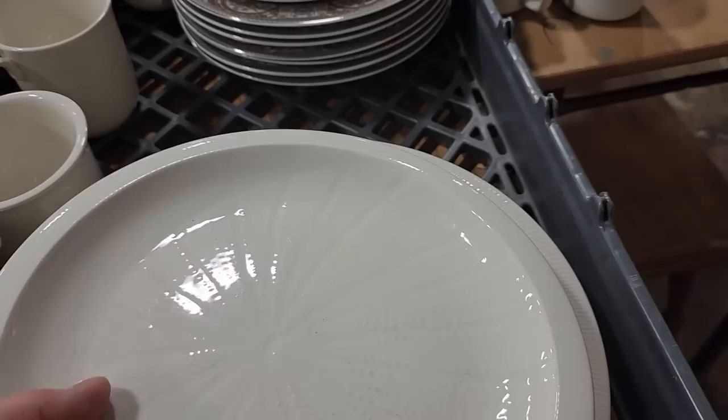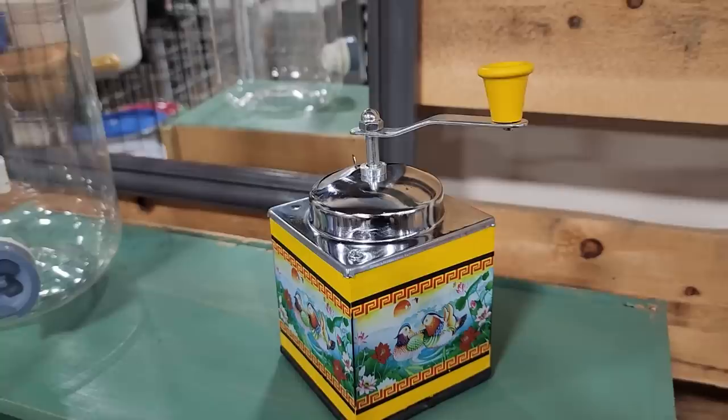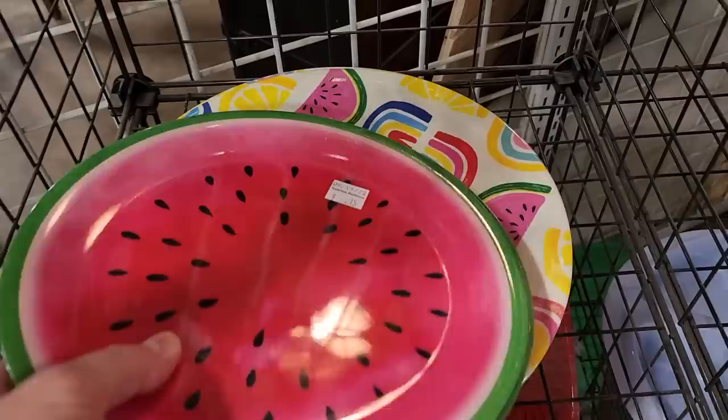Sometimes I can find a complete set of chinaware on this discount table. And what is this little thingamajigger? I'm assuming it's like a little coffee bean grinder, but I wasn't sure. And yes, we can get a Hello Kitty cup at the ReStore. This is probably the best deal at the ReStore today — these little melamine plates for 15 cents a piece. Where can you find a plate for 15 cents? The larger ones are 15 cents as well, and these little stemless wine glasses are 50 cents a piece.